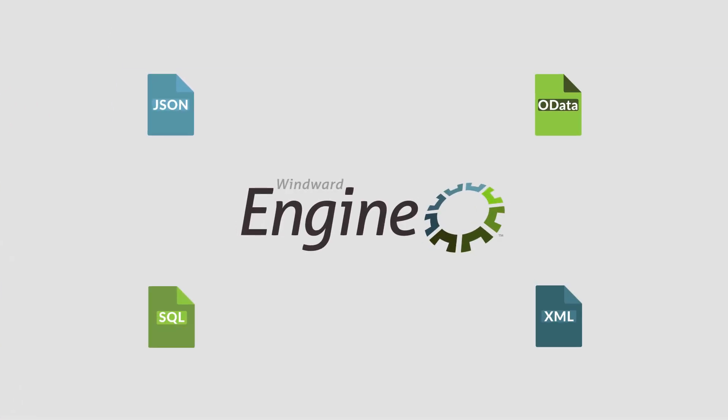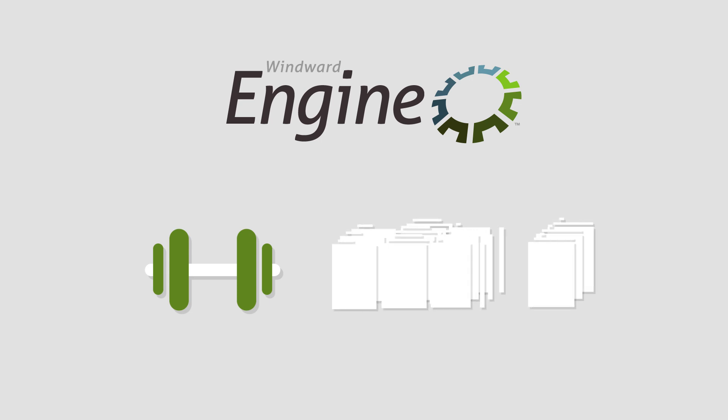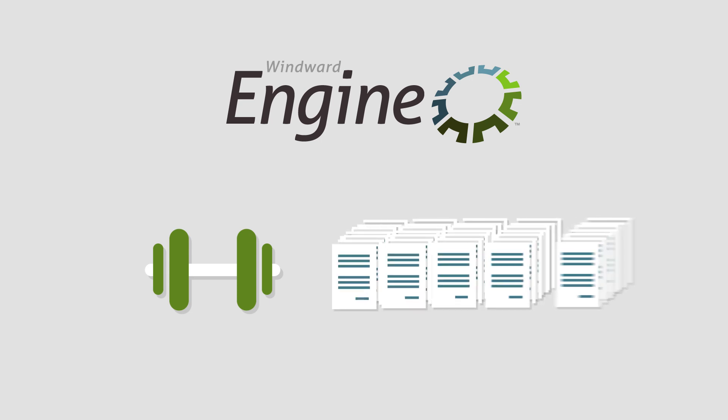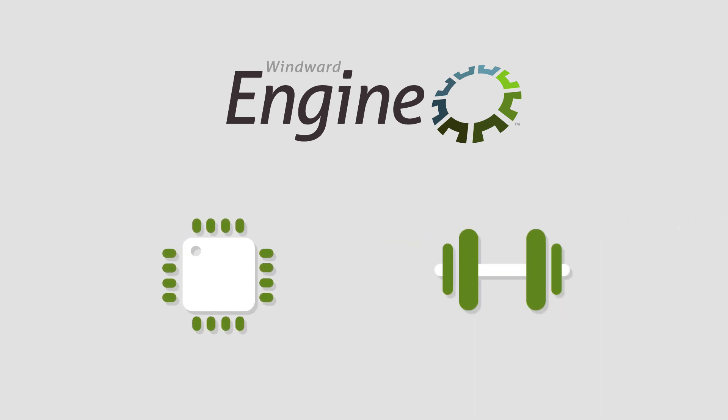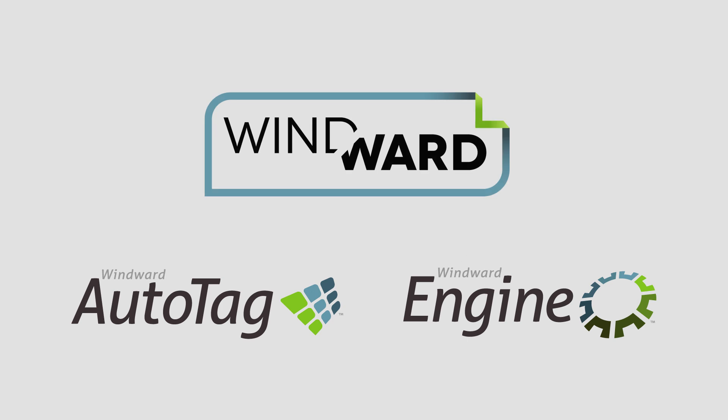Connect to virtually any data source, or even multiple sources at the same time. The WinWord engine does all the heavy lifting, granting you the power to produce hundreds of thousands of reports quickly, without sacrificing memory or speed. It's time to break free of existing document generation methods. Try WinWord's solution today.